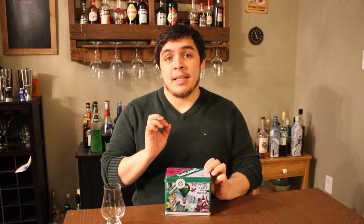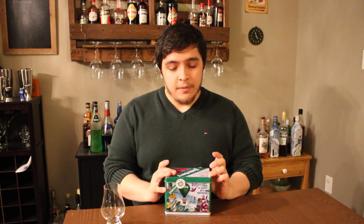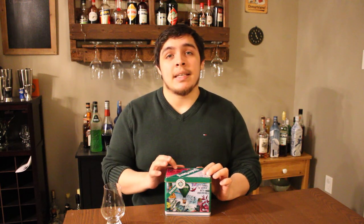Underberg bitters were invented in 1846 by Hubert Underberg, and a little fun fact — the day he founded the company is the exact same day that he got married. The recipe for these bitters is heavily guarded, so much so that the company to this date is owned by the fifth generation of his family. So a closely guarded family recipe.